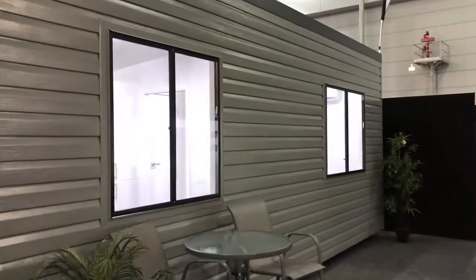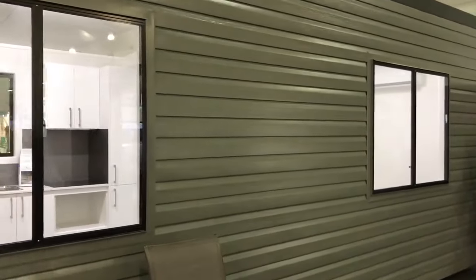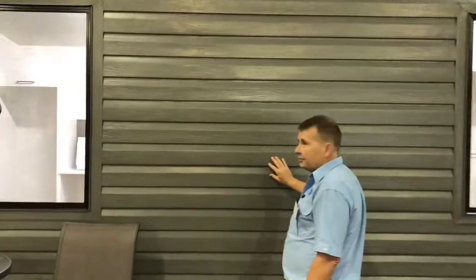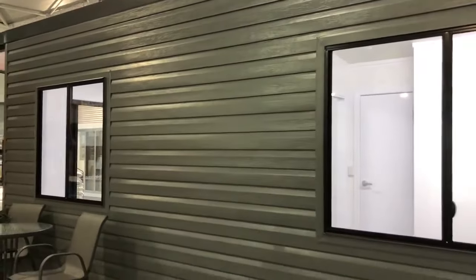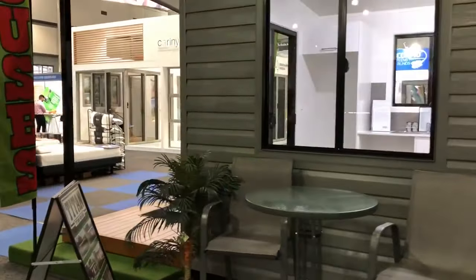As you can see, we have big aluminium windows in the side to let lots of light in. Our walls are clad with a coloured steel in a wood grain finish. The roof on this building is an insulated panel roof, so it's quite good for the efficiency rating for insulation. Come around the front here, I'll take you through the inside.